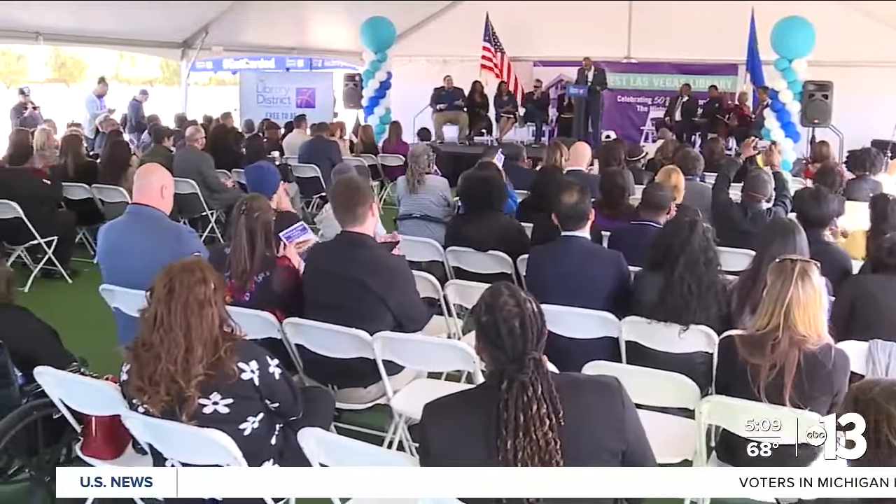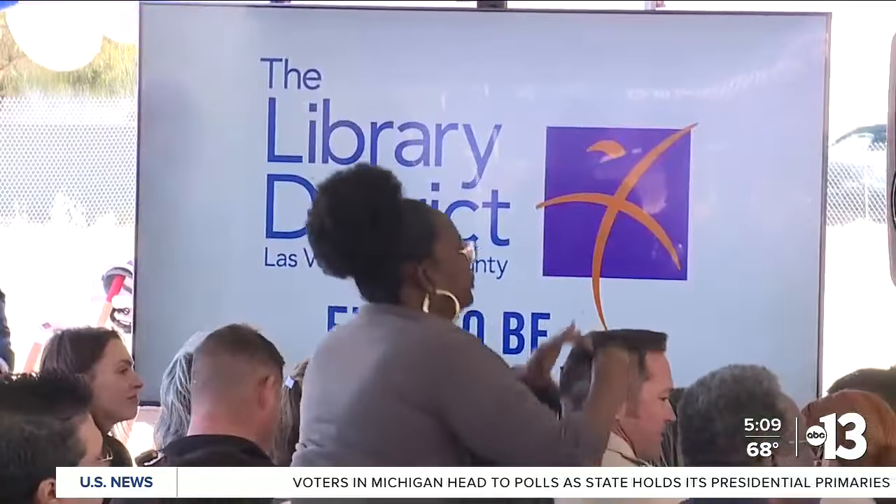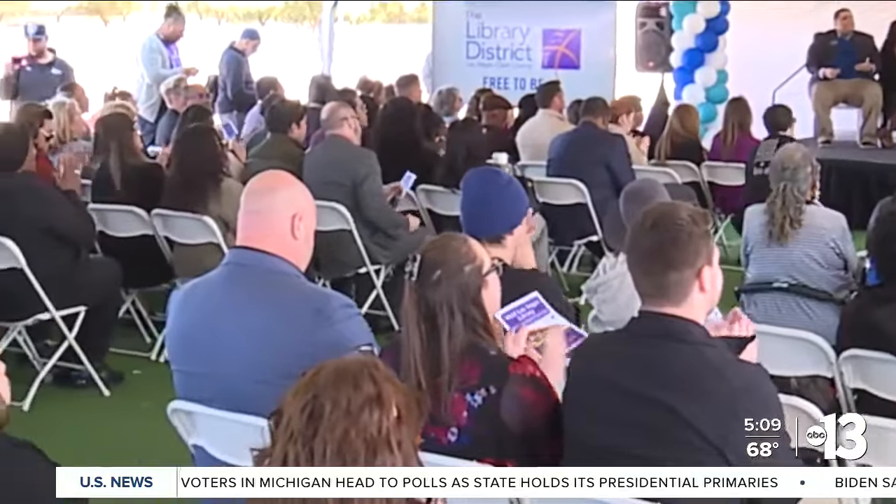For West Las Vegas resident Nicole Brooks, it's a day she's been waiting for for a long time. A lot of times you hear things and you hope that it comes to fruition, but the fact that we're here — the community came out because we are excited about the fact that it's actually going to be here.